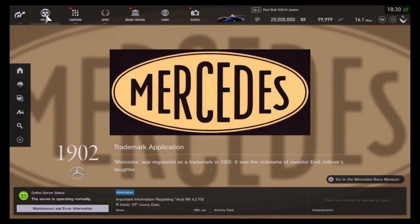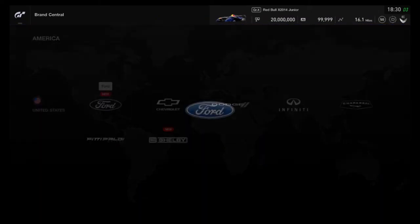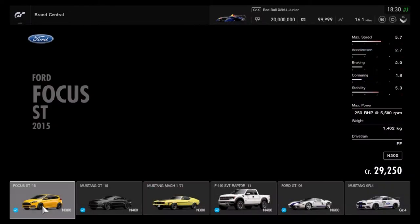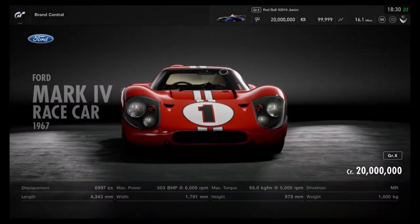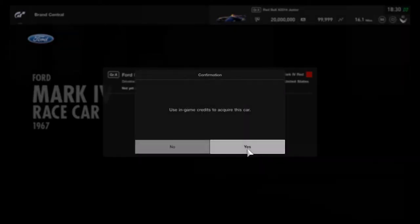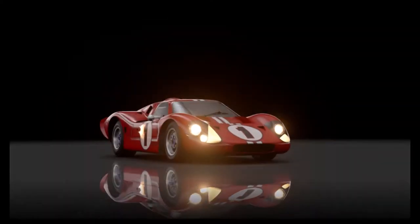What is up guys, it's Matt from School Busters and today we're going to buy the Ford Mark 4 GT - Ford GT40 I think that's what it's called, we're going to find out. Yeah, the Mark 4 race car - 1967. Let's purchase it. There we go.